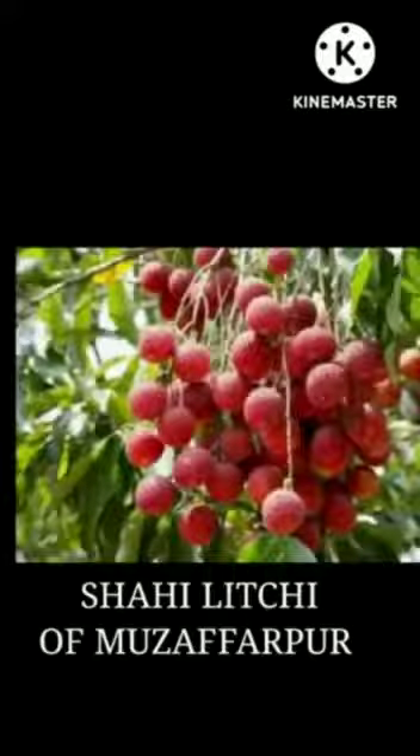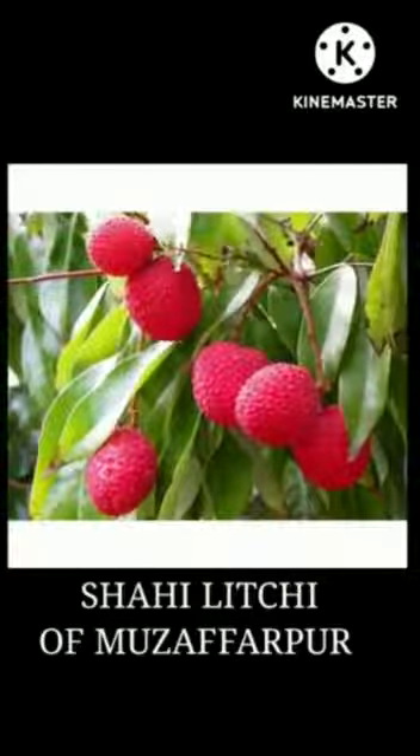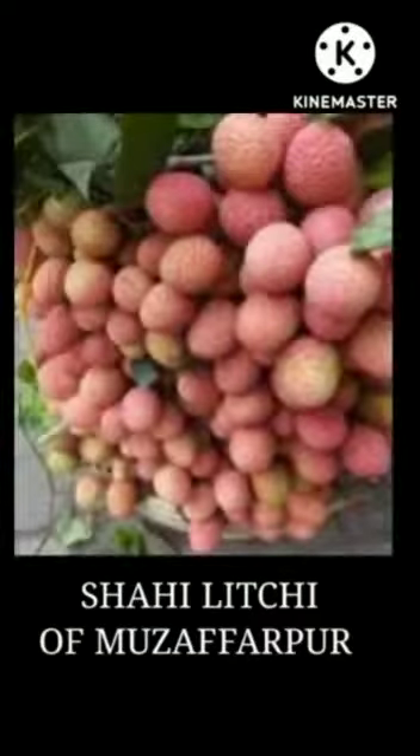Our fourth GI Tag from Bihar is Shahi Litchi. Shahi Litchi was the fourth agriculture product to get a GI certificate from Bihar in 2018. It is famous for Shahi Litchi and the region is also known as the Litchi Kingdom.